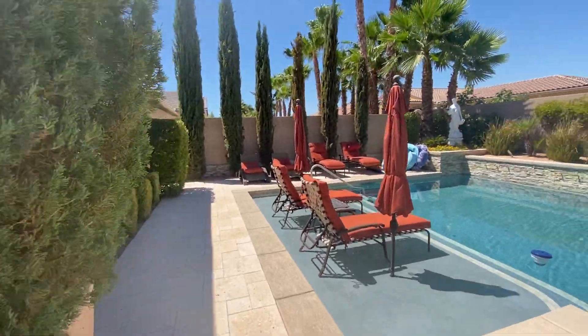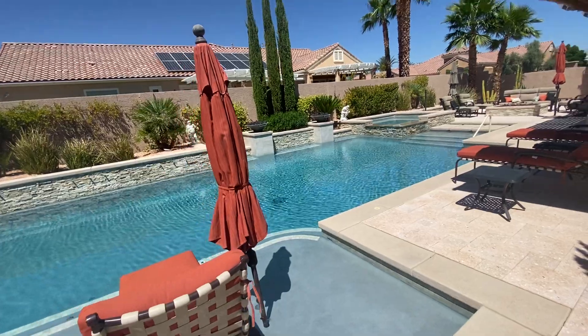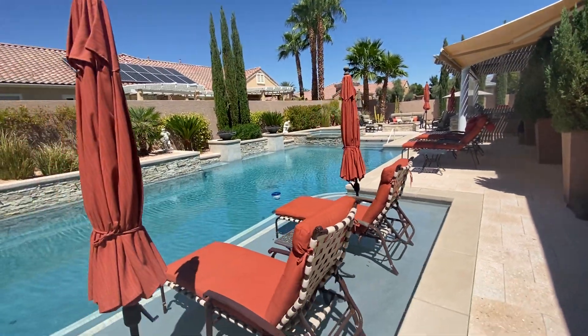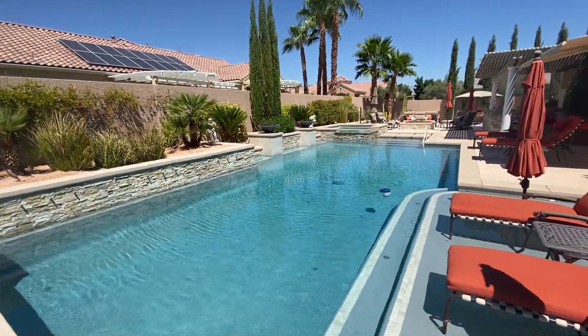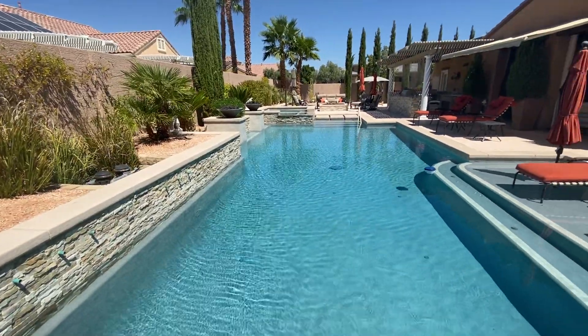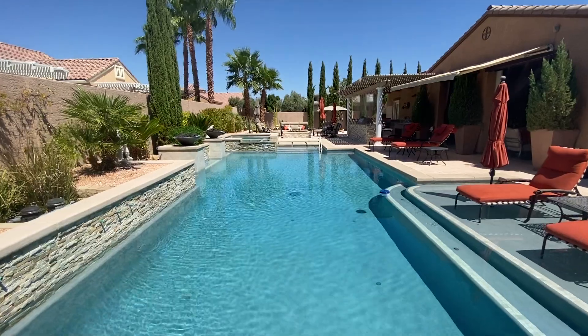Inside the guest quarters off the main door, it's kind of like a second master the way it's set up with a three-quarter bath — very, very nice. A one-owner home that went out of their way to make this the most amazing home in Hidden Canyon Estates, and it is truly an amazing sight to see at nighttime.